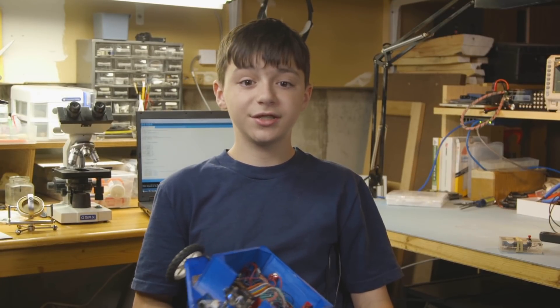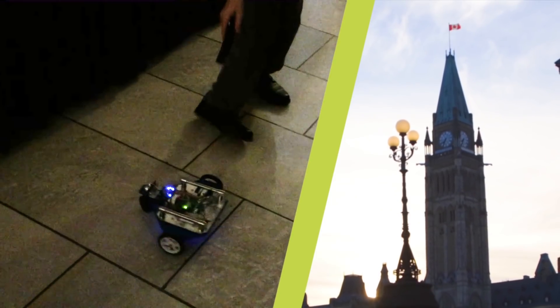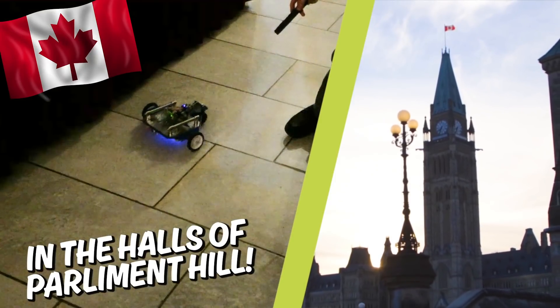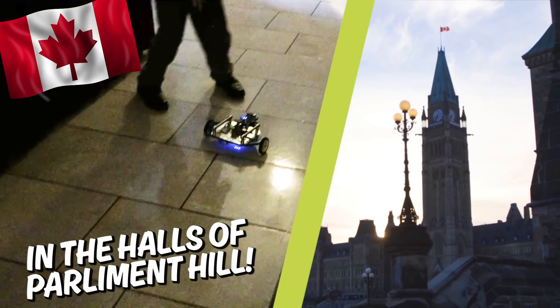This robot actually gave me a lot of different opportunities, so I've taken it all over the place. One of the biggest experiences I had was getting invited to take it to Parliament Hill. I got a bunch of strange looks from the security people, including one of the guards who was continuously following my robot. So that was really interesting.